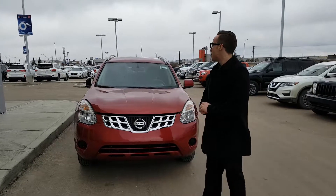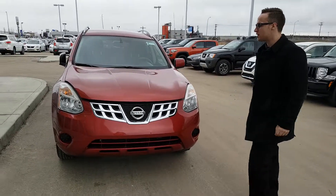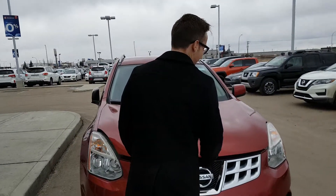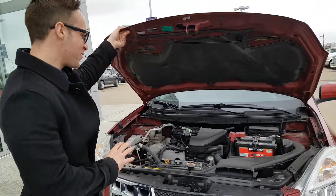Devin here from LA Nissan. Behind me is the 2017 Nissan Rogue. I know you sent the lead on it — you don't have a name, I don't know what to call you. But we'll go further into the vehicle.